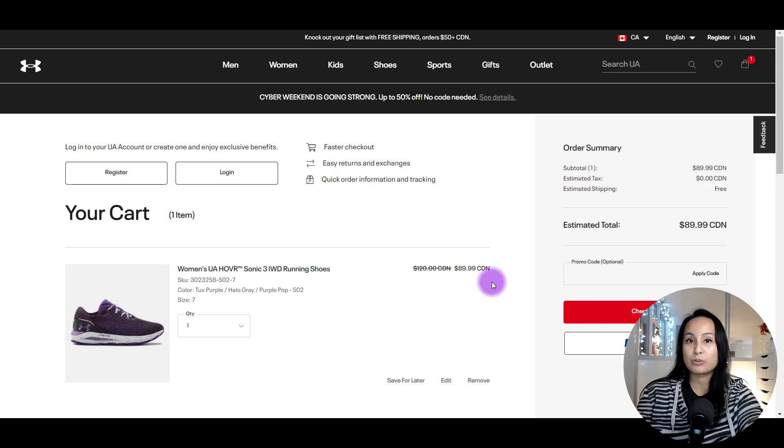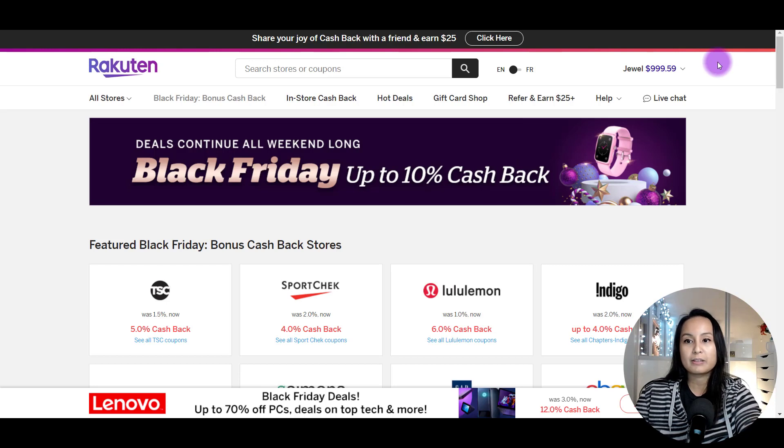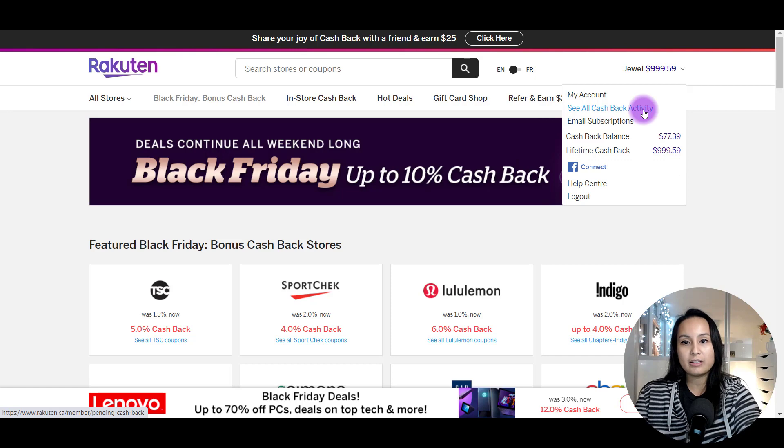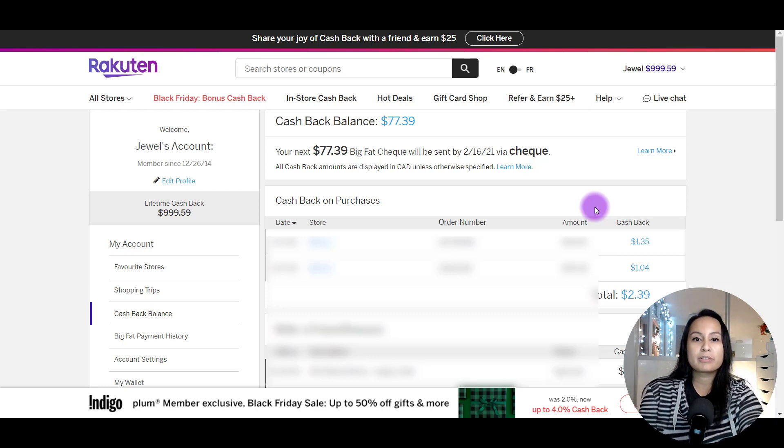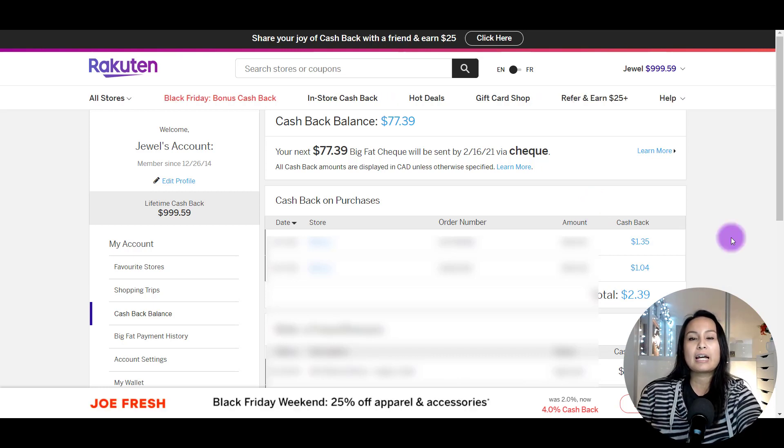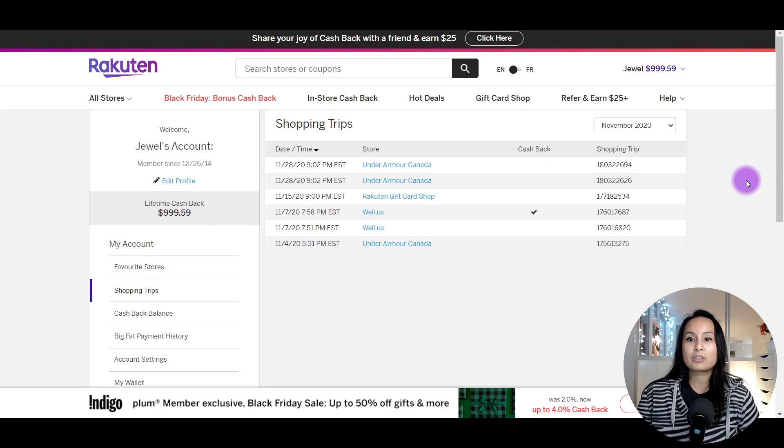From here, you make the purchase as normal, pay as normal, and that's it. It's being logged, and when you head back to the website you can go to see cash back activity. After you make the purchase, your cash back will show up listed as Under Armour with the amount you're receiving. You can choose to receive your cash back through PayPal or by check — I prefer the physical check. You'll need at least $5 cash back for them to send a check or initiate the PayPal transfer. Under the shopping trips tab, you can see that Under Armour is listed and it tracks that you went through their link.